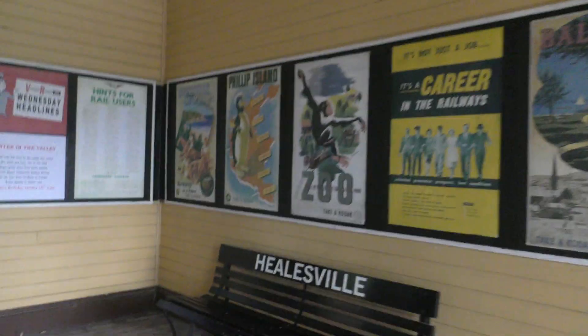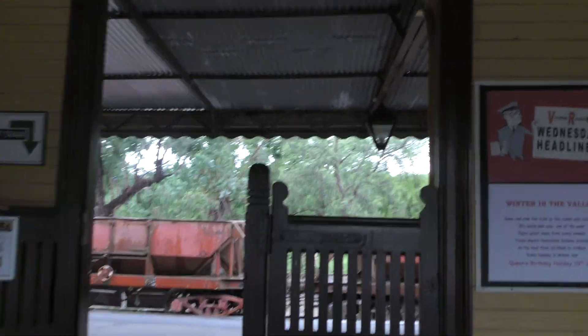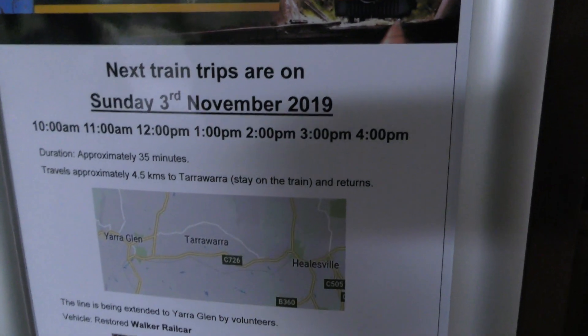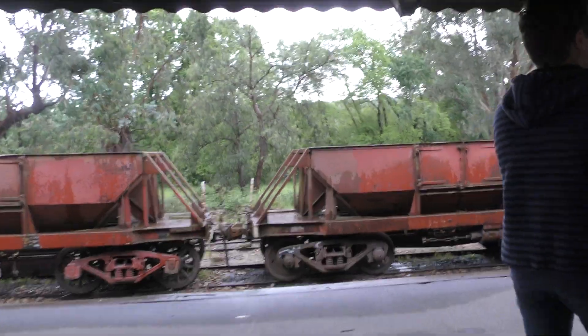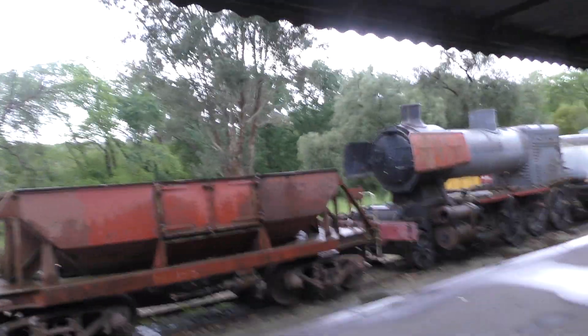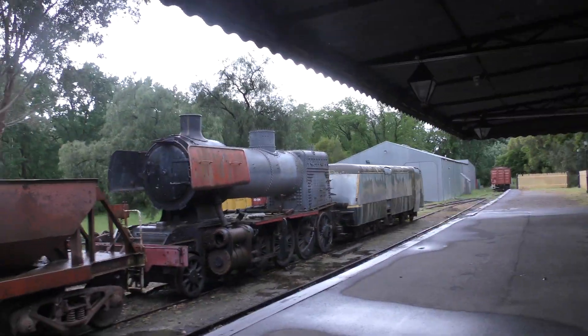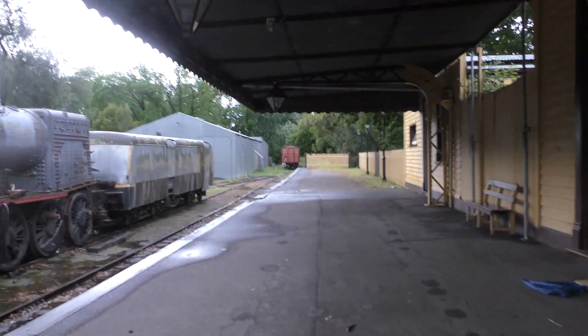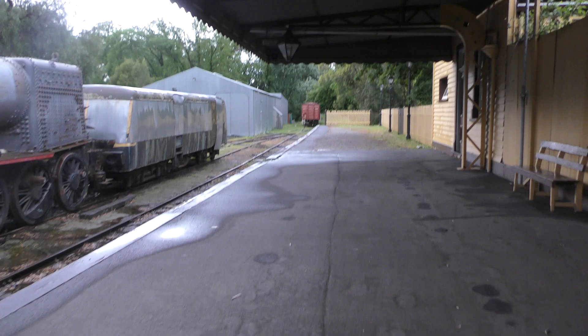Nothing too much here. Looks like Alexandra station. But Hillsville actually used to be on the regular metro network as part of the Lilydale line, but then they closed it down in like the 80s or something.